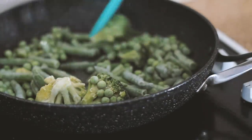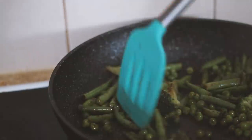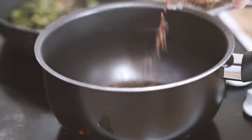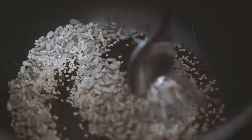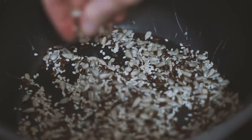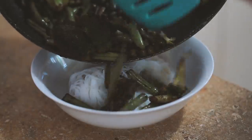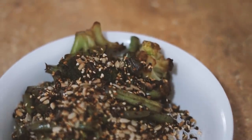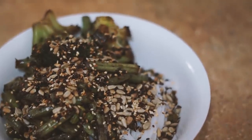Moving on to the next day — I put some olive oil into a pan and then added some frozen greens and soy sauce. This dinner is the epitome of a lazy dinner for me. In a separate saucepan I toasted some flax seeds, sesame seeds, and sunflower seeds. Then I served it all with some rice noodles, the green veggies, and the toasted seeds.